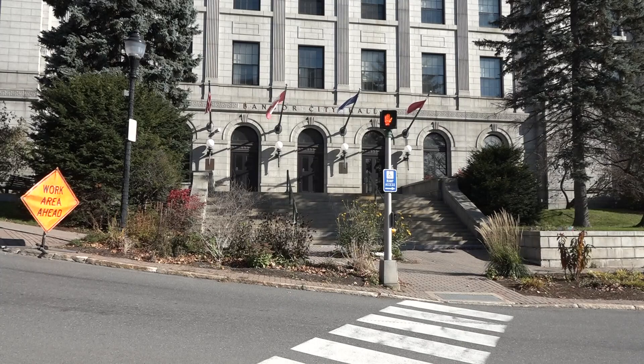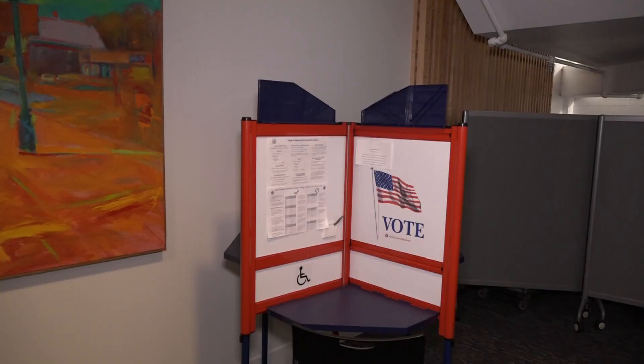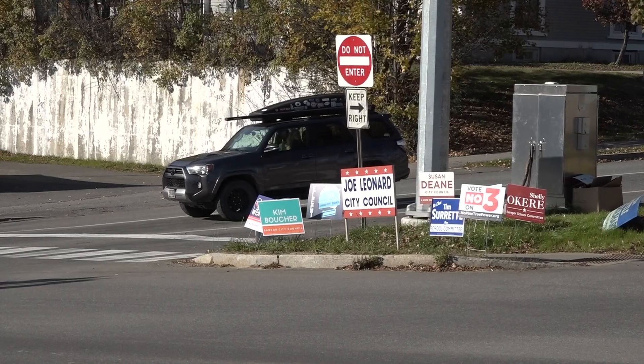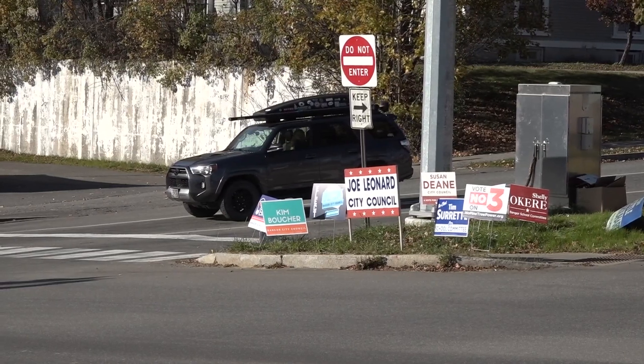Voters can call their city or town office to find their designated polling location. Bangor City Clerk Lisa Goodwin says that people can also register to vote on site. If they are not registered to vote, they're going to have to bring identification with them, which could be their current driver's license or Maine state ID. Goodwin says if your current address is not on your driver's license or state ID, you would need to bring a second form of identification — perhaps a utility bill or something that shows their new address.